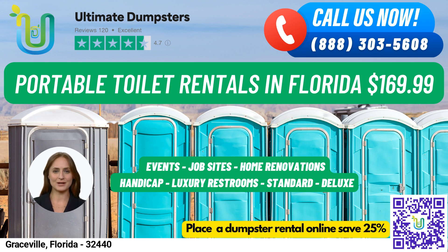At Ultimate Dumpsters, we make it easy to place your order. You can call us directly or use the QR code in this video to order online. And if you order online, you'll receive a 25% discount on your dumpster rental order.